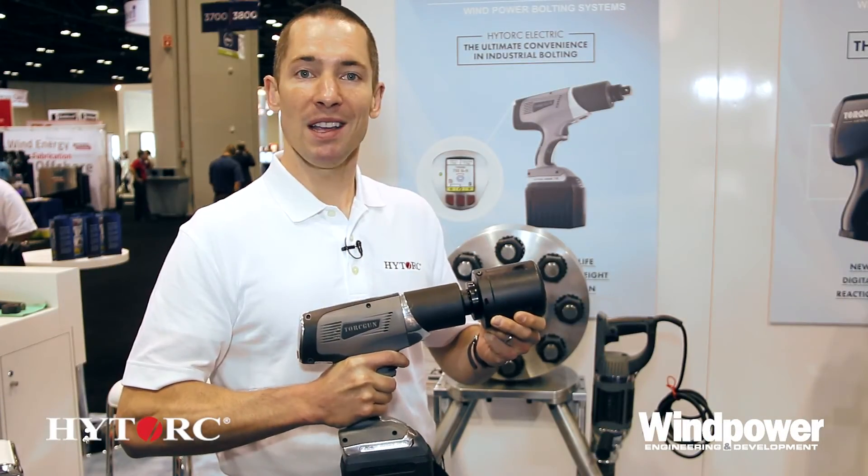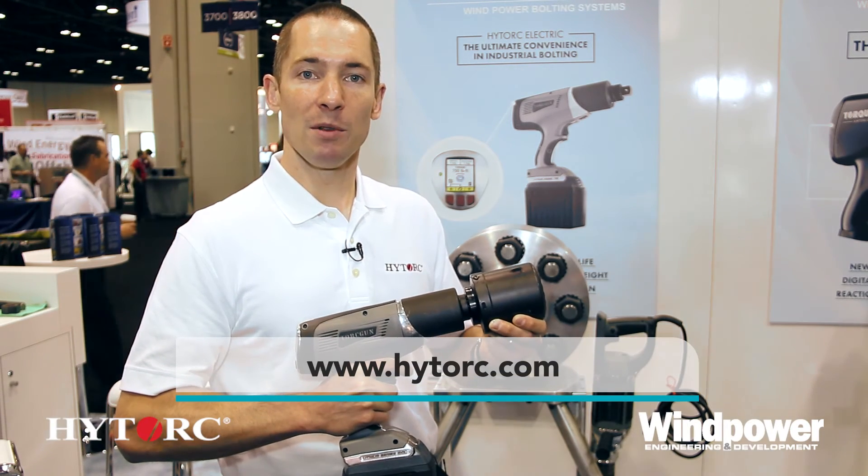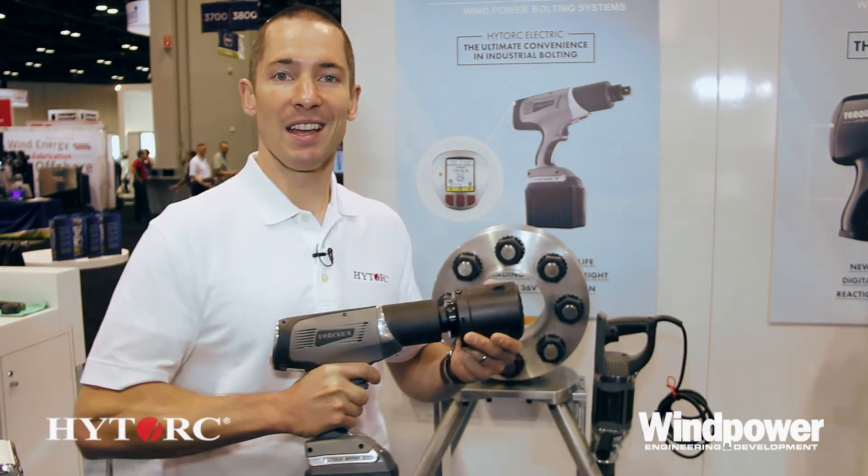Thanks for coming by, and for any more information, you can reach us at www.hightorque.com or info@hightorque.com. Thanks.